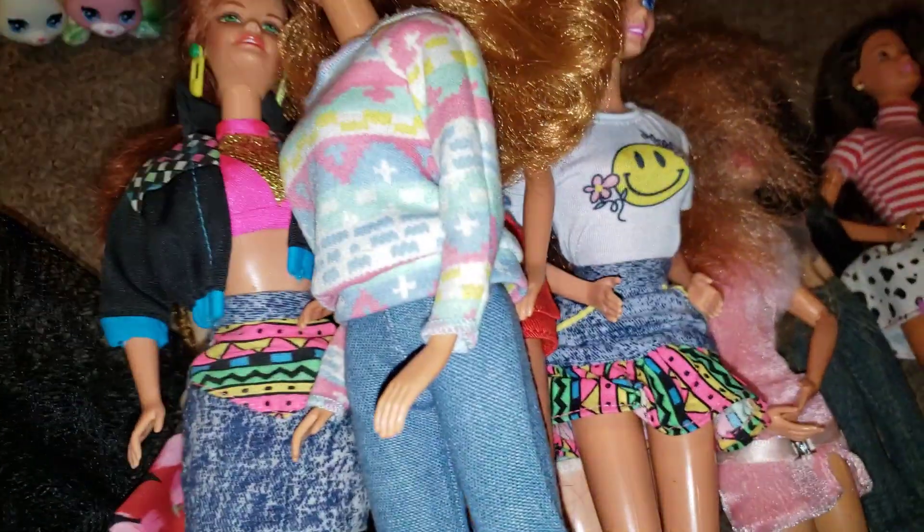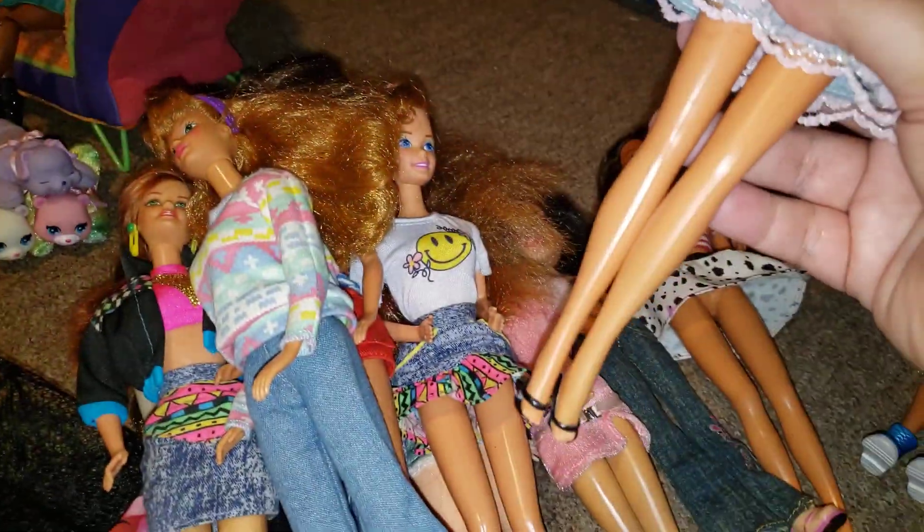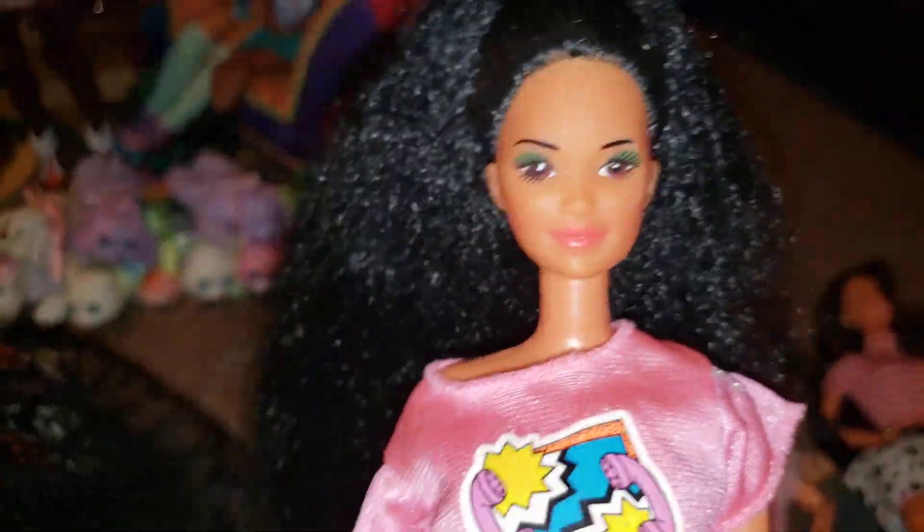This girl is probably a Midge — she's got pretty freckles. I loved this shirt that was in with them when I bought them. Then I put her in this little skirt and this little shirt with a phone on it.